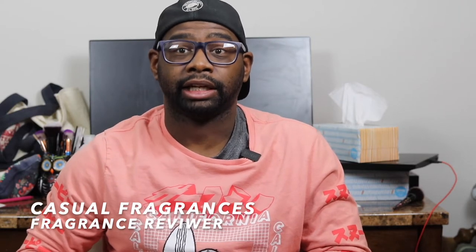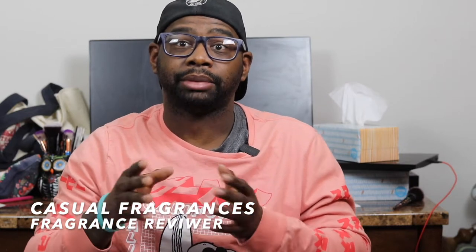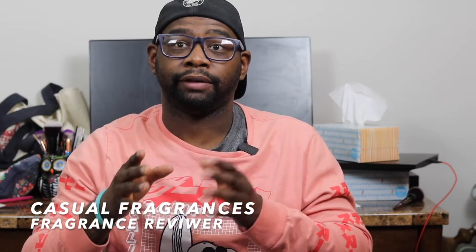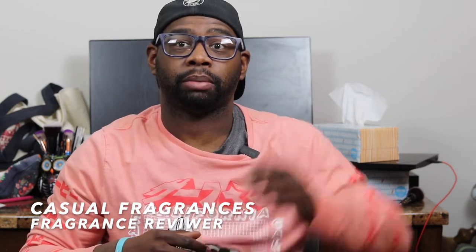Hey everybody, my name is Chris, welcome to Casual Fragrances. If you're new to the channel, welcome. If you like fragrance-related content like first impressions, full in-depth reviews, top 10 lists, and free fragrance giveaways and fragrance haul videos, make sure you support the channel by clicking that red subscribe button right now, and click the bell icon for future videos and giveaway announcements.